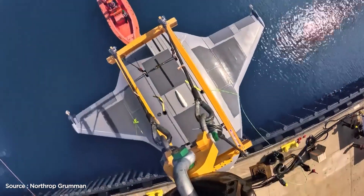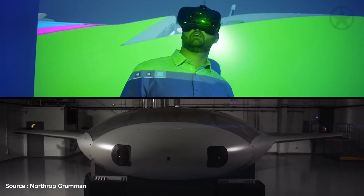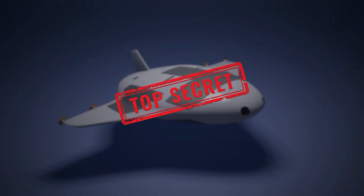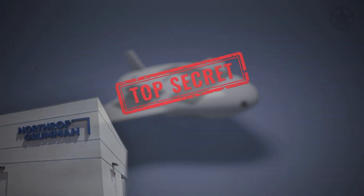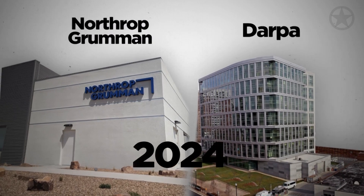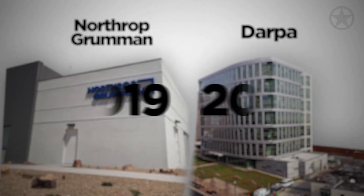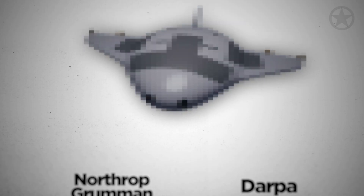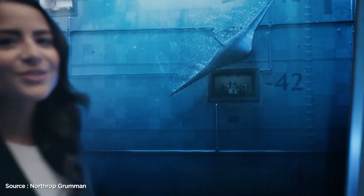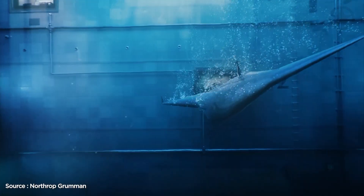While it is unknown exactly when the Manta Ray went into full-scale development, we do know that it is a top-secret collaboration between Northrop Grumman and the Defense Advanced Research Projects Agency, or DARPA. Over at least the past five years, DARPA and Northrop Grumman have been building prototypes in top-secret facilities. It was only recently that the public got a glimpse at this futuristic vehicle.